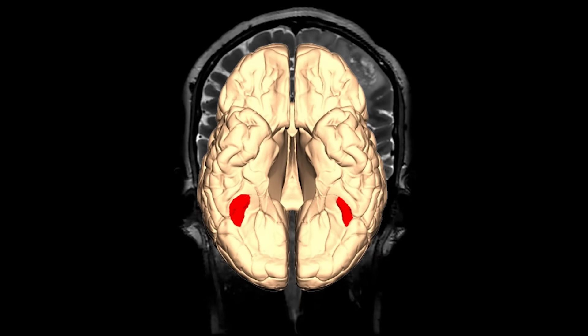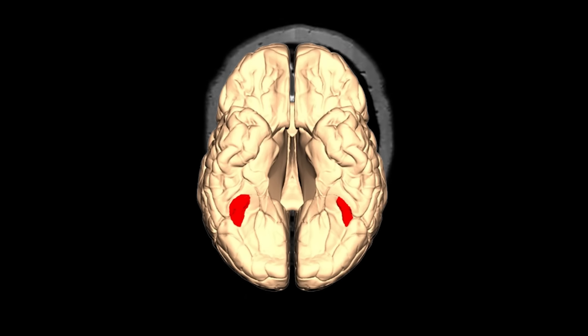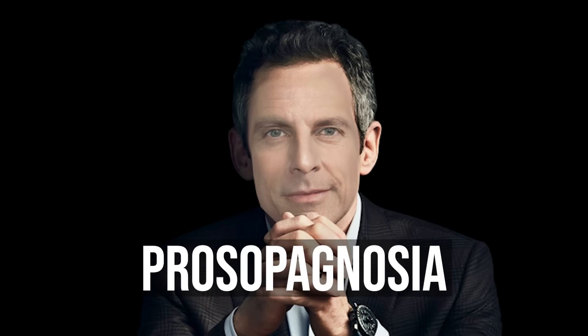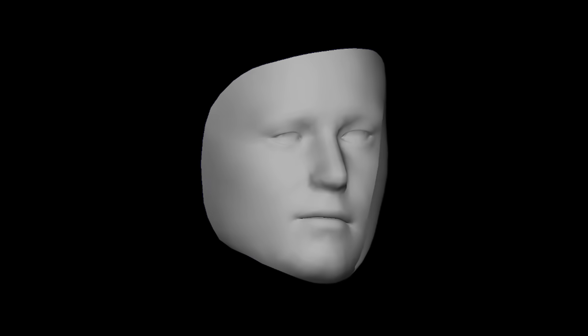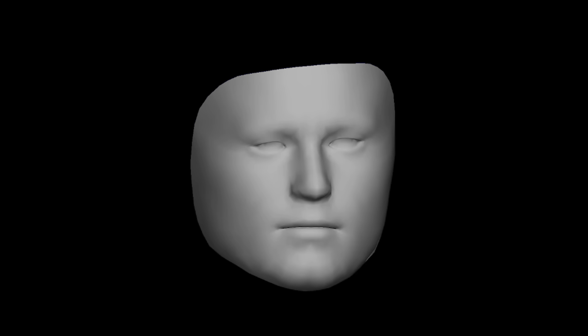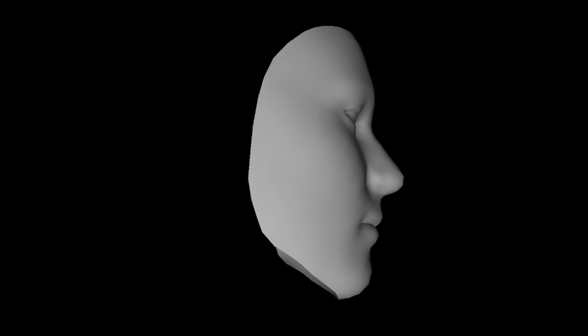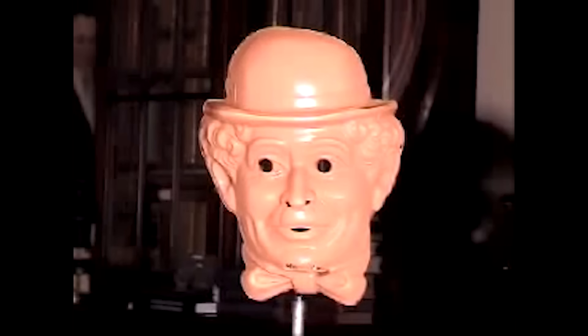In instances where people have had brain damage to the fusiform gyrus, which contains the fusiform face area, they tend to have trouble recognizing faces — a condition known as prosopagnosia. So in the case of the hollow face, there isn't enough lighting information projected on our retinas to determine whether the face is hollow or normal. It's like an ambiguous figure. Because we're predisposed to recognize faces, that process kicks in, and we end up being more likely to interpret the figure as a normal face. Even though we saw the mask rotate and we know that it's hollow, we can't help but see it as if it were a normal face.